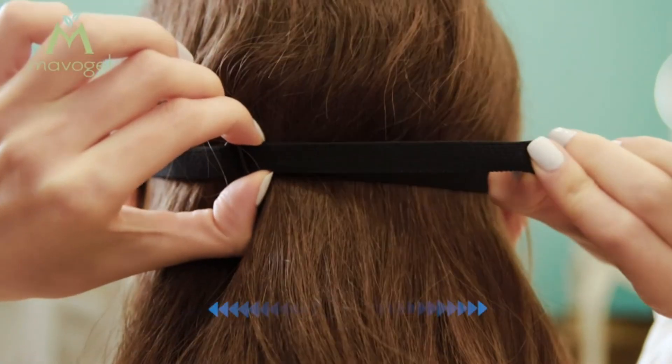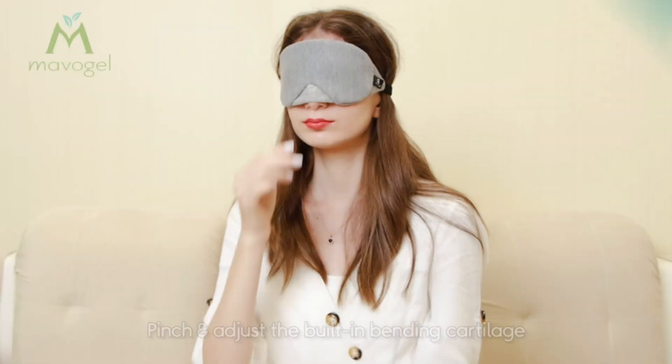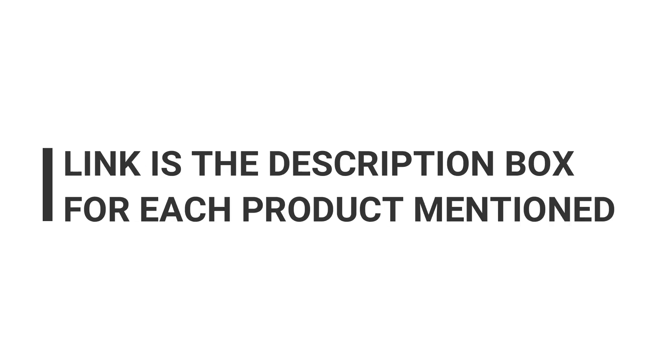An effective way to block light during the night and stimulate the growth of such hormones is sleep masks. They offer better sleep at night, allowing you to be more productive during the day.